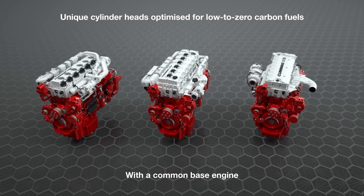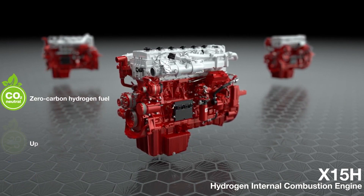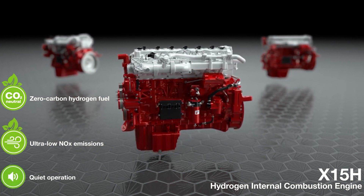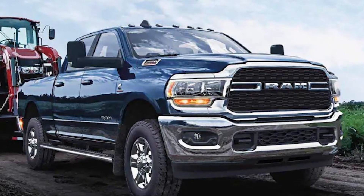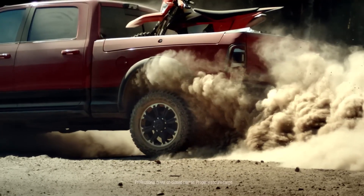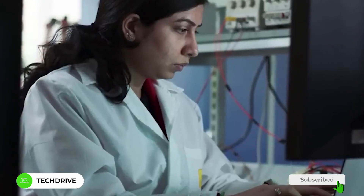Being one of the leading corporate players in engine manufacturing, Cummins is developing the ultimate beast: the Cummins hydrogen engine. Cummins has introduced a hydrogen variant of its well-known B6.7 engine, which serves as the foundation for the existing 6.7-liter Cummins inline six-cylinder turbocharged diesel engine utilized in Stellantis RAM pickup trucks. This engine is currently featured in the heavy-duty series 2500, 3500, 4500, and 5500 RAM pickups.